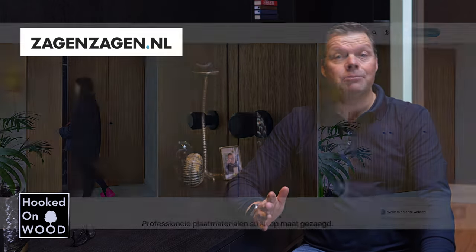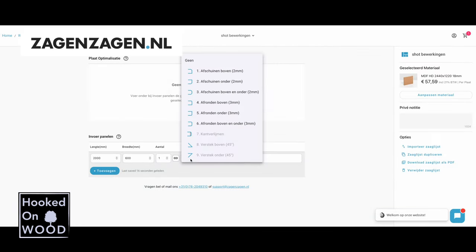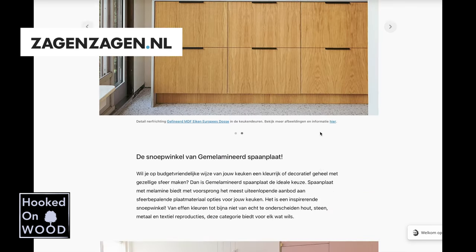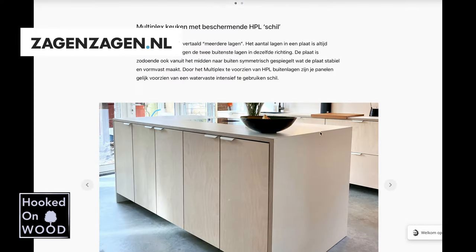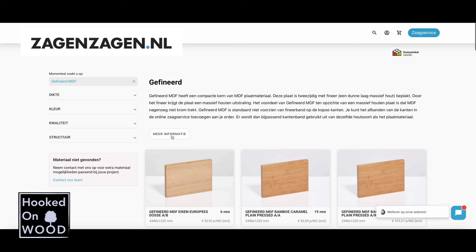En ze zijn ook de sponsor van deze video. En ik wil er zeker geen commercial voor maken, maar ik ben echt enthousiast over ZagenZagen.nl en daarvan overtuigd dat ze ook iets voor jou zouden kunnen betekenen bij je volgende project. Zeker als je in Nederland woont. Op de website van ZagenZagen.nl kan je een volledige kast of keuken op maat laten zagen en voorzien van diverse bewerkingen. Of je koopt bij Ikea een kast of keukenframe en laat daar mooie kastdeurtjes op maat voor zagen. Compleet afgewerkt met randvlier of zelfs al in de juiste kleur.